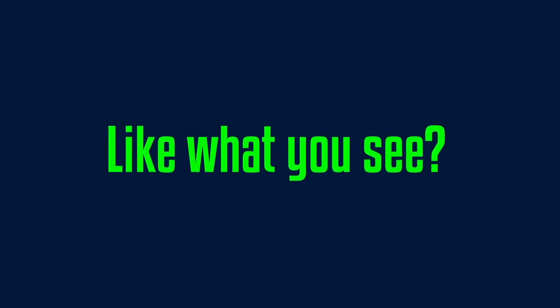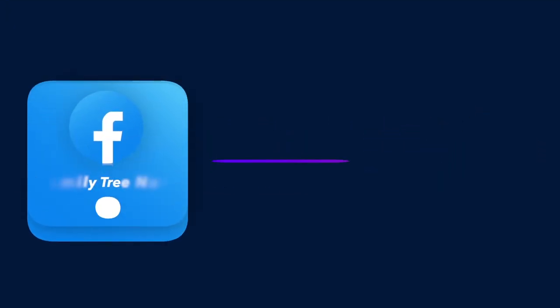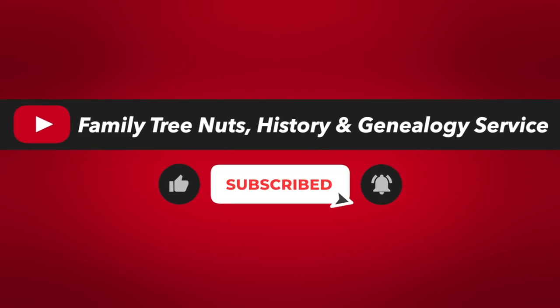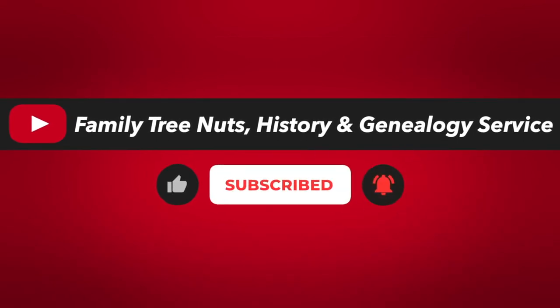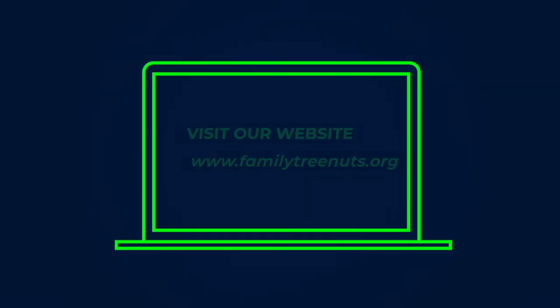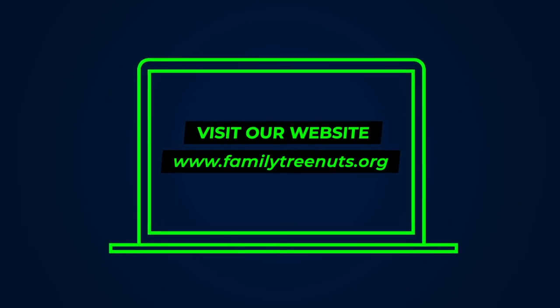Like what you see? Make sure you follow us on Facebook, Instagram, and Twitter, and subscribe to our YouTube channel. Don't forget to click the little bell so you get notifications when we post new videos, and you can find out more about us and contact us at FamilyTreeNuts.org.